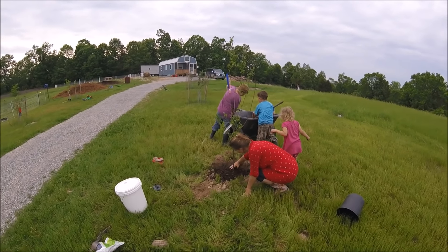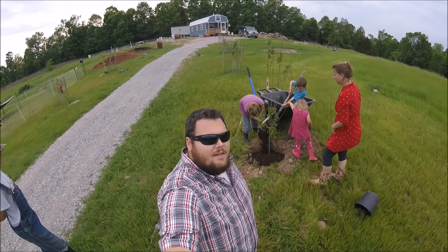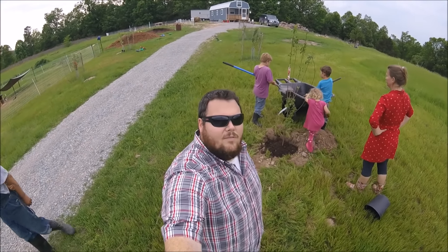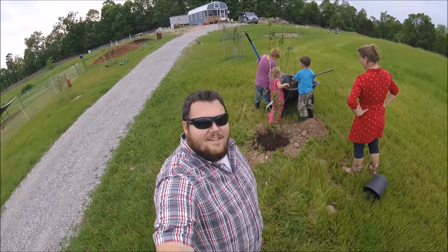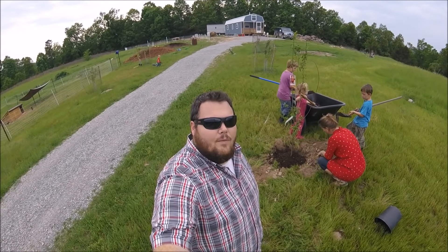We are outside planting a couple trees this afternoon. It was mostly me and Kristen doing it, but then all of a sudden the kids started doing it. We got two more trees to plant.